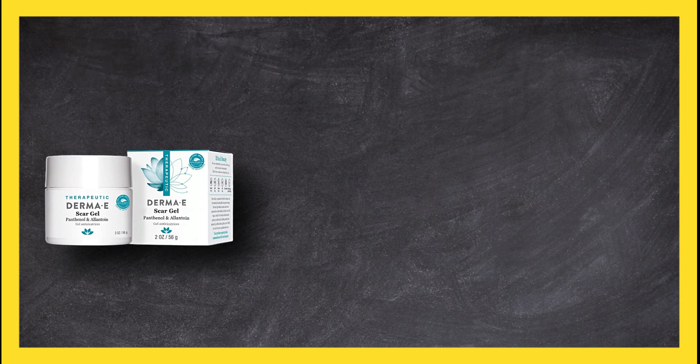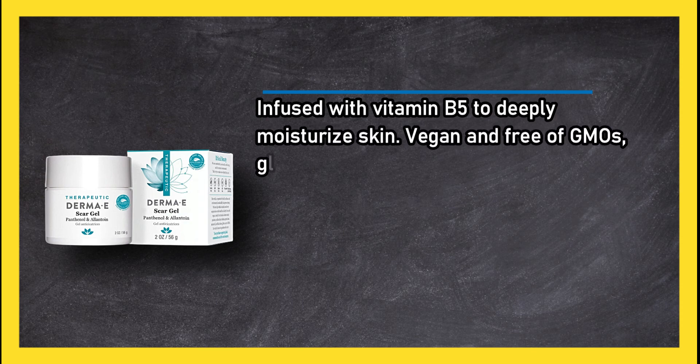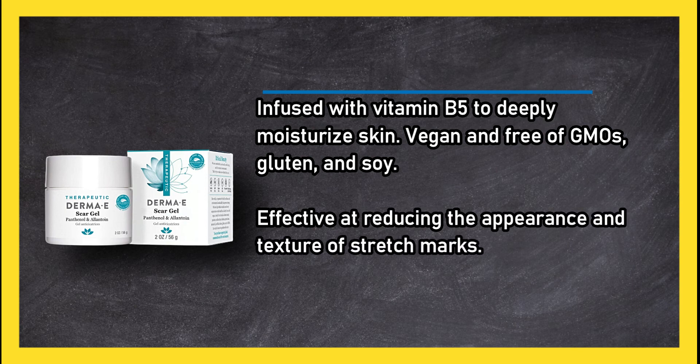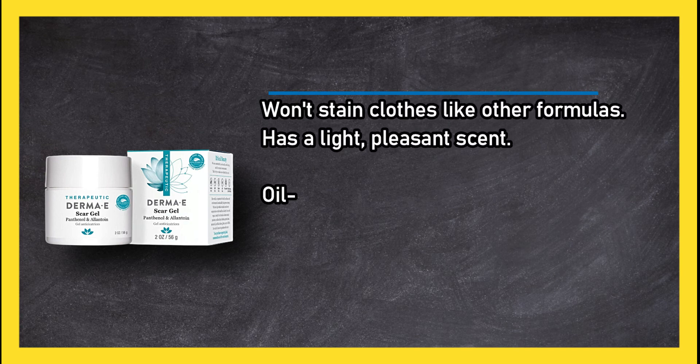Derma E Scar Gel is infused with vitamin B5 to deeply moisturize skin, and is vegan and free of GMOs, gluten, and soy. It is effective at reducing the appearance and texture of stretch marks, won't stain clothes like other formulas, and has a light, pleasant scent.